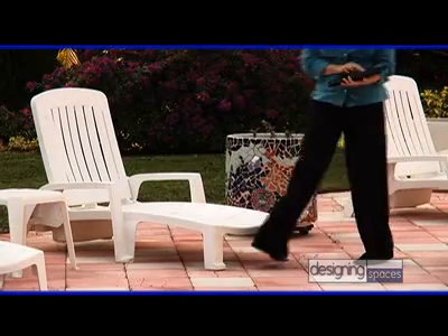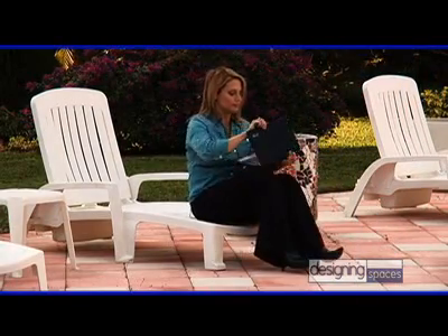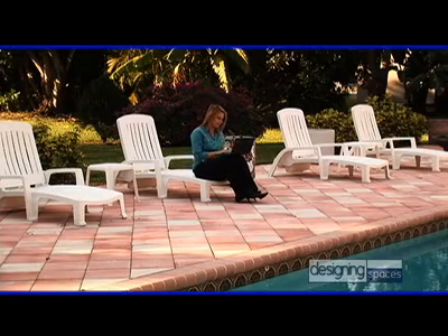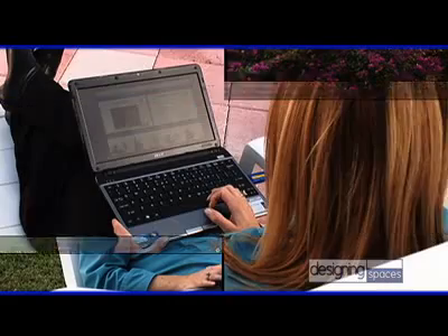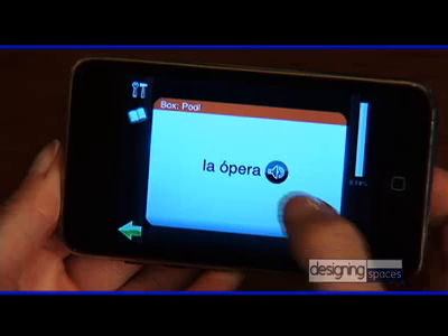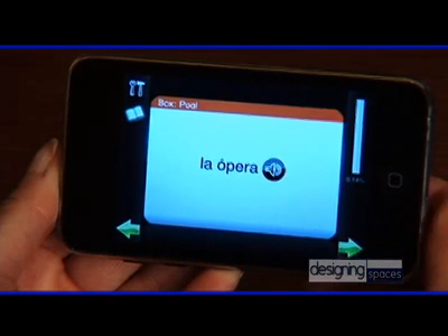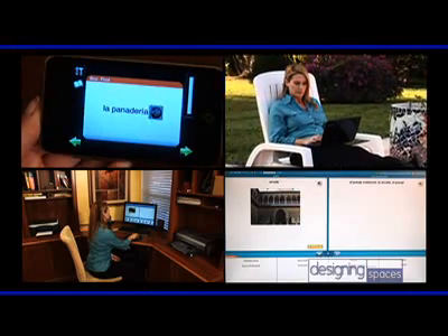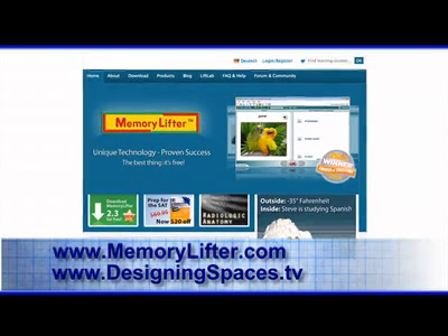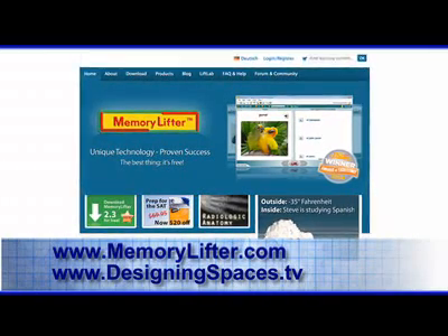The software itself will actually schedule how often you need to see the information, applying the principle of spaced repetition. This system ensures that information is repeated often enough to be stored in the brain's long-term memory. Unlike other learning tools, Memory Lifter adjusts itself to your strengths and weaknesses. A unique advantage of the Memory Lifter system is the portability — without downloading software onto a hard drive, you can use any computer that's available, whether you're at home, the office, or a library. There's no need to access the Internet. Some modules are even available for the iPhone and iPod Touch. No matter what you need to learn, you can train your brain with the right combination of learning skills and tools. To learn more, visit MemoryLifter.com or DesigningSpaces.tv. For Designing Spaces, I'm Bobbi Dodge.